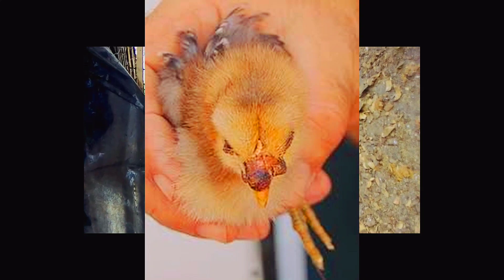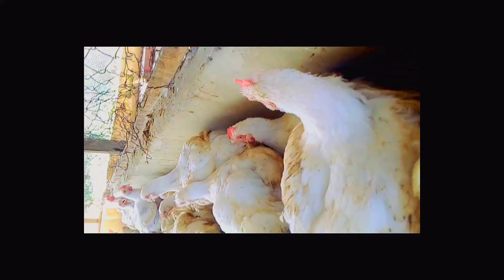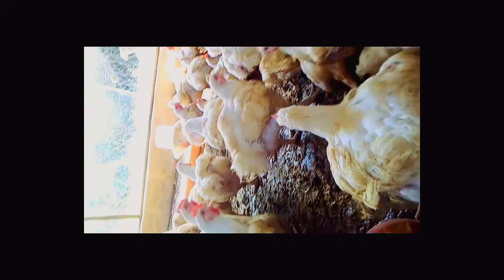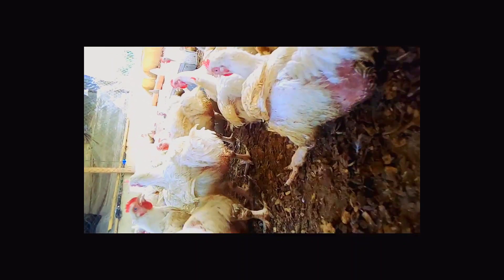In Nigeria, for instance, broad-spectrum antibiotics are usually given to day-old chicks during the first five to seven days of their lives as a way of combating infections suspected to be either from the hatchery-born or already established in the brooding house.